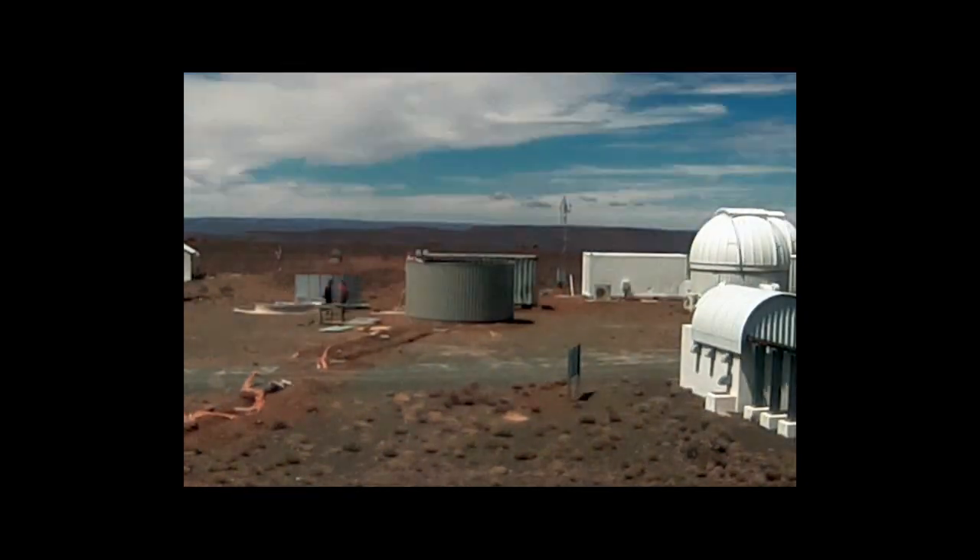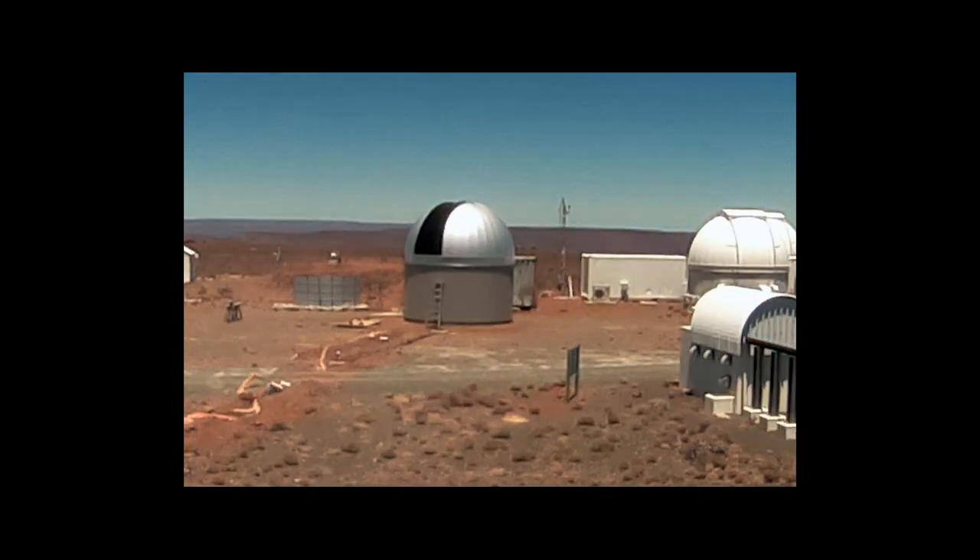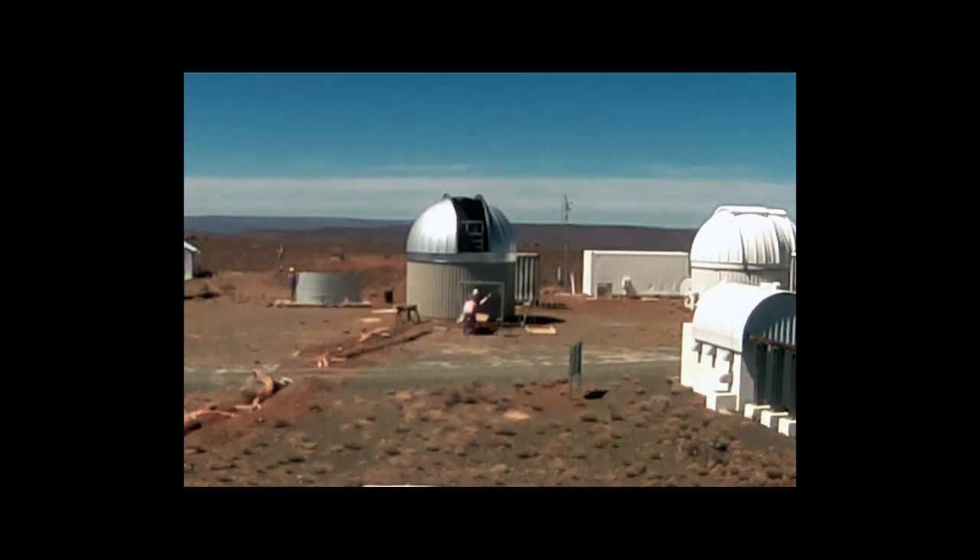To speed things up, time-lapse footage was used extensively to cover the 11-day construction period, and where conditions permitted, drone footage was also taken.